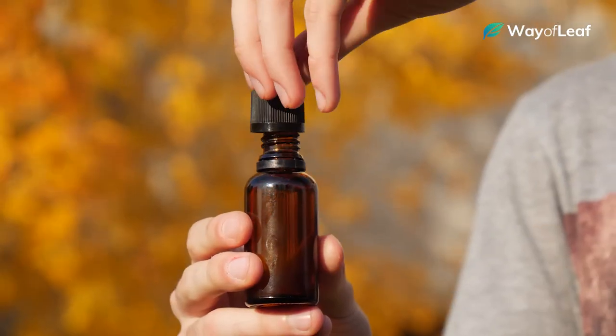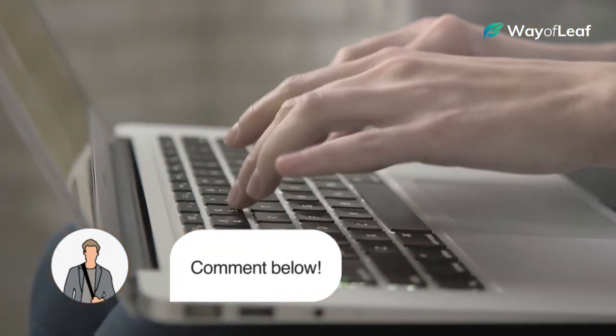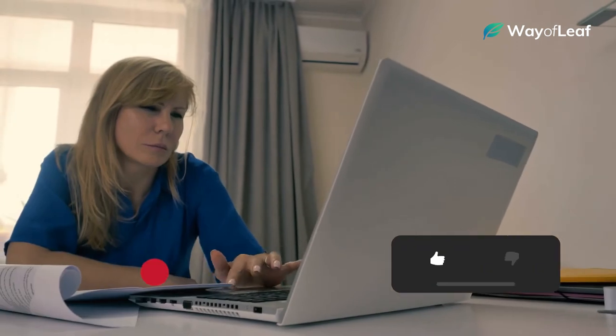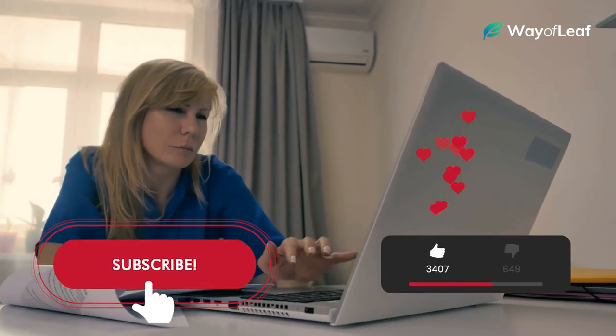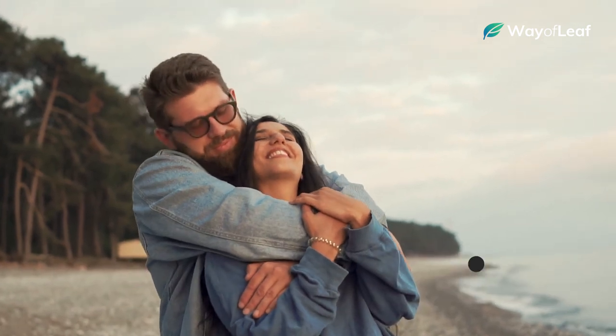Do you have any additional comments or questions on the use of CBD for diabetes? Be sure to join in on the discussion by leaving a comment below. Also, don't forget to like this video and hit the subscribe button for all the latest expert-reviewed cannabis and CBD health information.